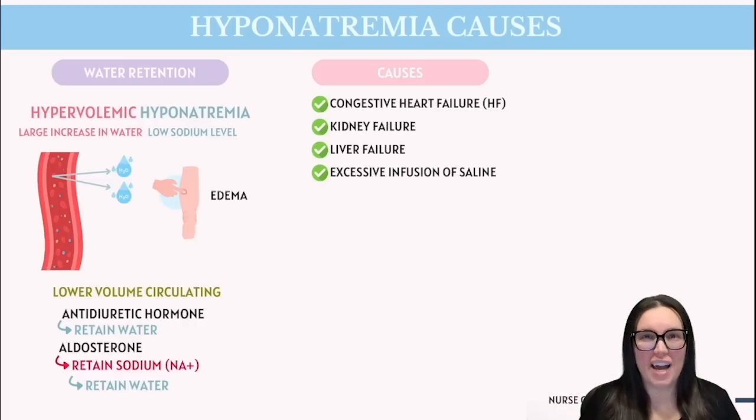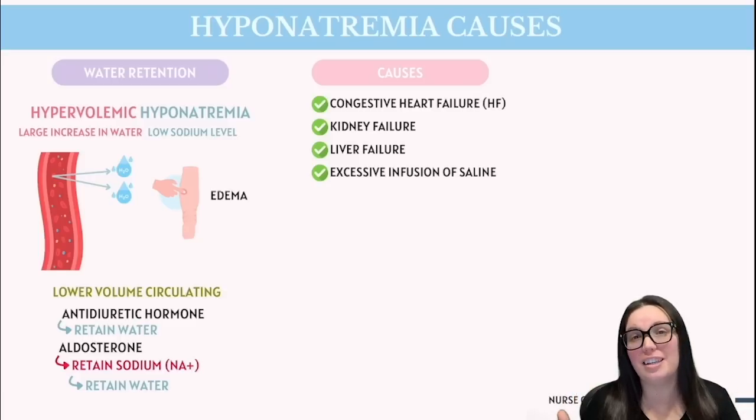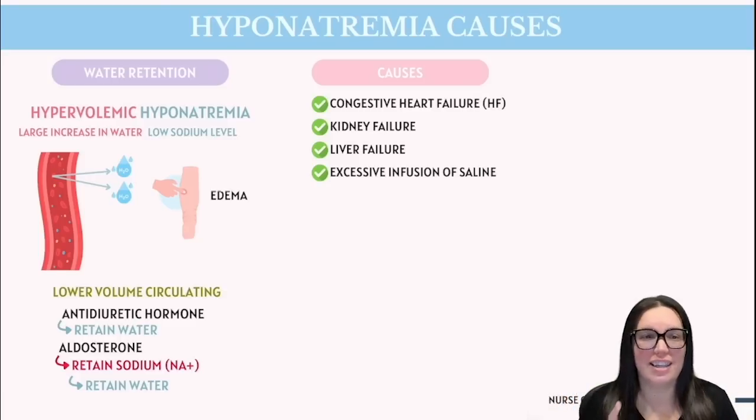Hyponatremia is generally divided into three categories based on the body's water volume status. Let's start with hypervolemic hyponatremia. This is where total body water increases significantly, but the increase in sodium is going to be much smaller. This imbalance leads to low sodium concentrations. You'll see this in conditions like congestive heart failure, kidney failure, liver failure, as well as excessive infusions of saline.